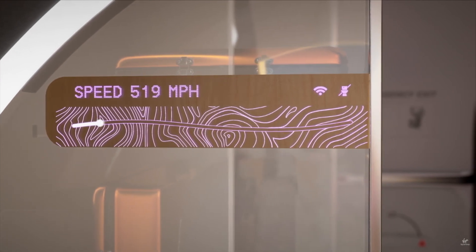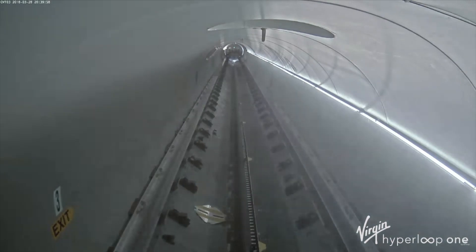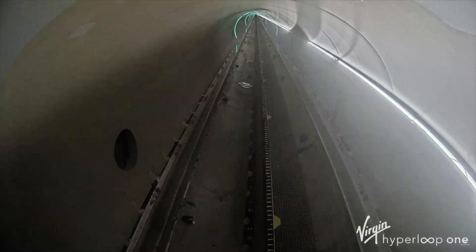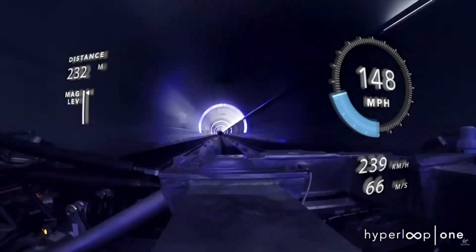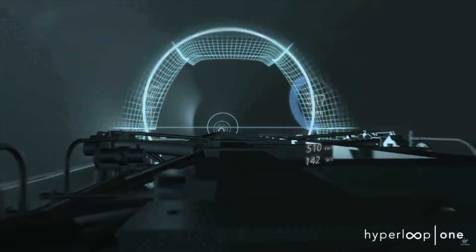Hyperloop, at its current stage of development, would not be able to fulfill any of the claims Elon Musk made when he initially popularized the idea. Even if the technology passes the current stage of development, it certainly won't be, as Elon Musk puts it, 'not that hard.' While the technology might be hard to implement, Elon Musk was right about one thing.